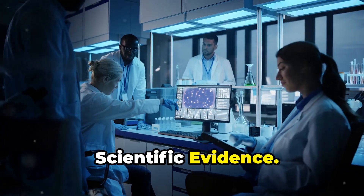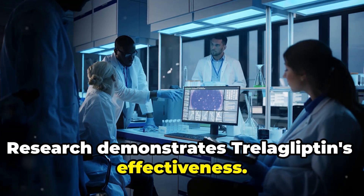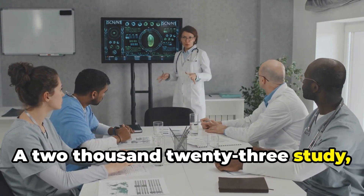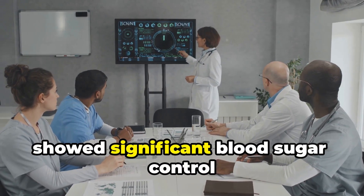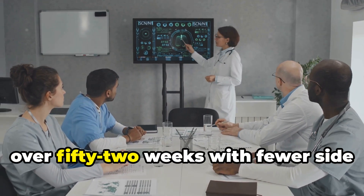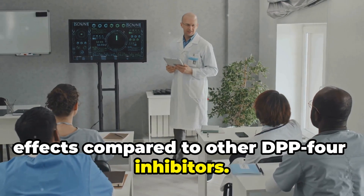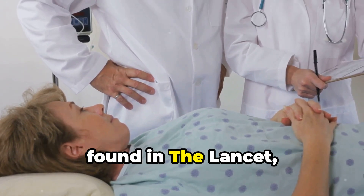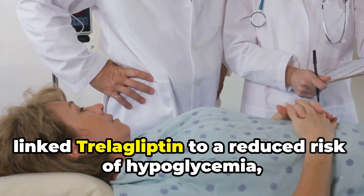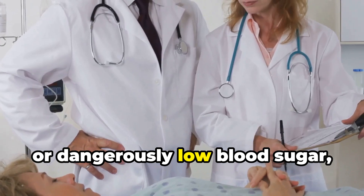Scientific evidence demonstrates Trelagliptin's effectiveness. A 2023 study published in the New England Journal of Medicine showed significant blood sugar control over 52 weeks with fewer side effects compared to other DPP-4 inhibitors. A 2024 meta-analysis found in The Lancet linked Trelagliptin to a reduced risk of hypoglycemia, or dangerously low blood sugar, compared to other diabetes medications.